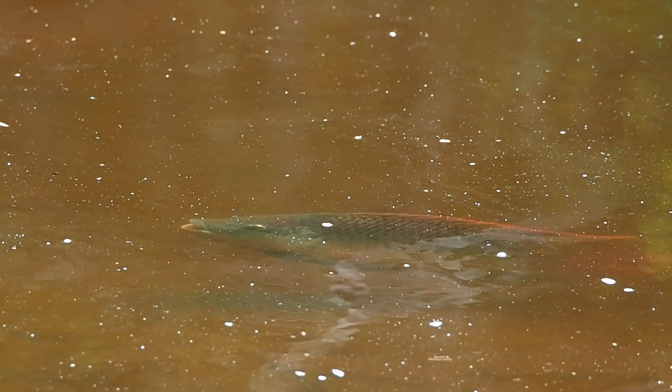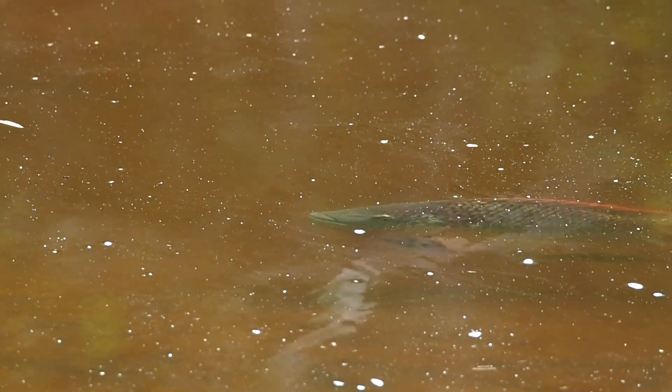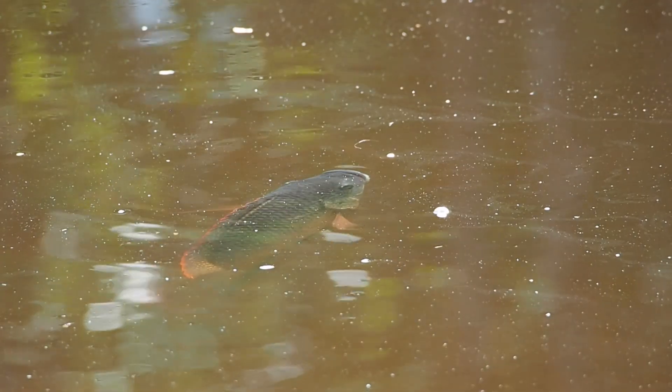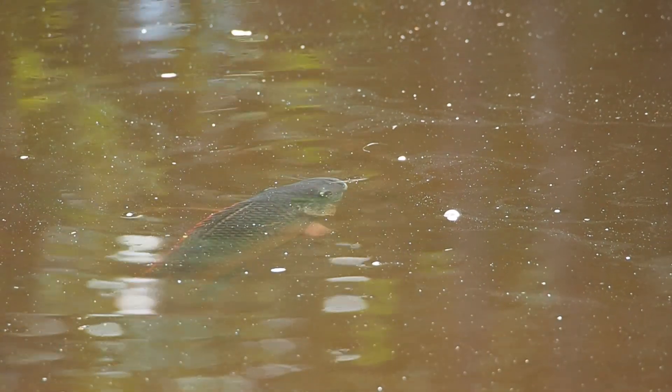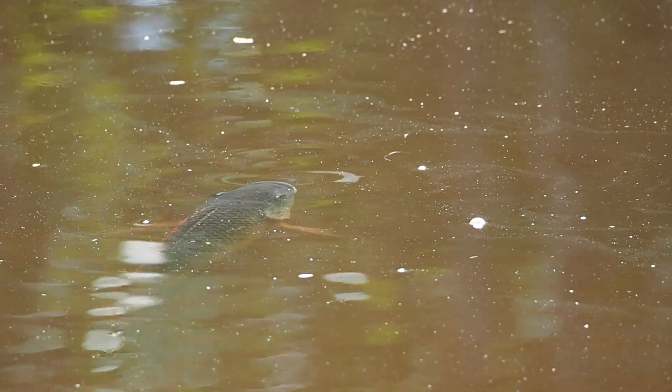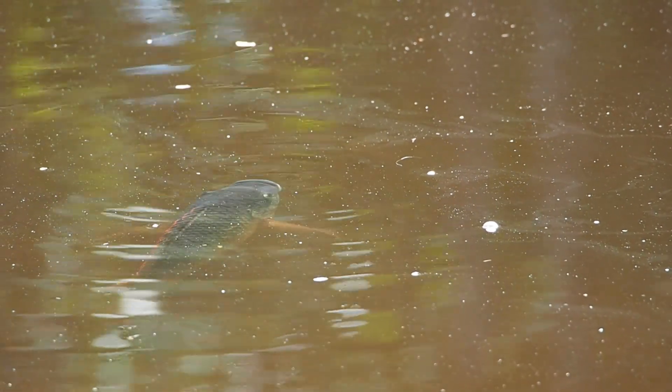Right here you can see two male tilapia having a face-off. It's an interesting way to determine territory and dominance, and it's likely that the one with the red fin is guarding a nest. The red fin must be a sign of dominance.